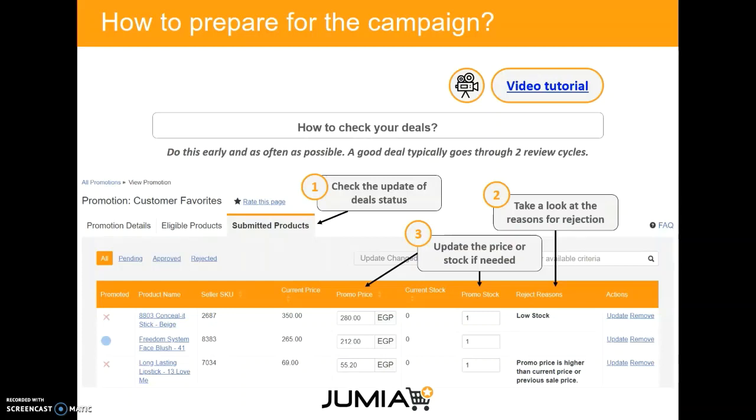Finally, you want to check your deals before the campaign. You check the status of those deals, then take a look at the reason for rejection for those that have been rejected, and update price and stock if needed.